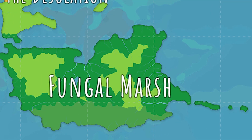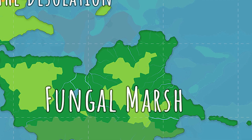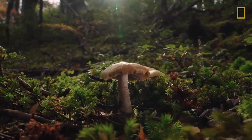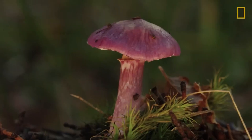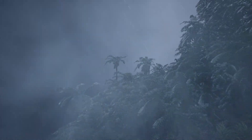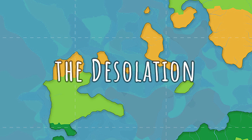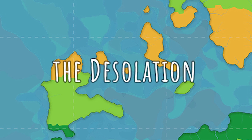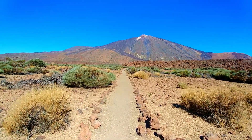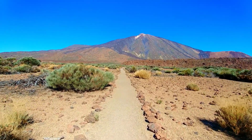Fungal Marsh is a continent covered in murky swamps and wetlands. The rainfall is plentiful and the ground is constantly saturated with water in some areas. Plant life here is dominated by mosses, fungi, and other water-loving plants. In the south there are also few rocky mountains with tempered zones when moving up the slope. The Desolation is a harsh and unforgiving continent located at the equator, dominated by a vast desert biome with scorching days, frigid nights, low precipitation, and very scarce plant life.